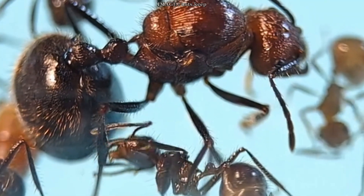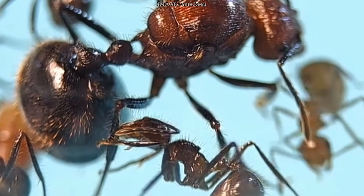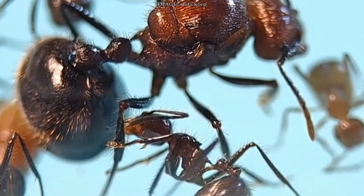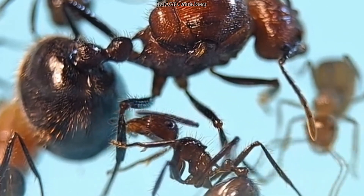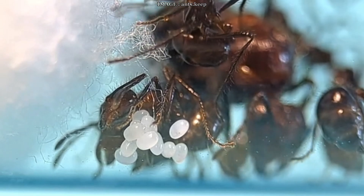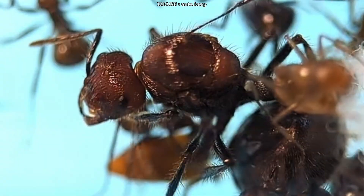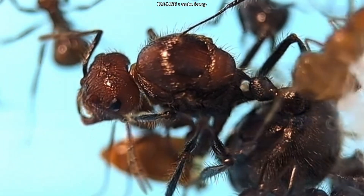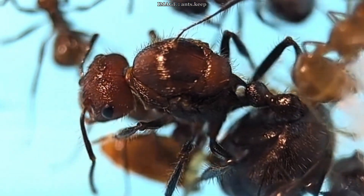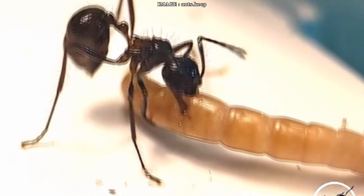Humidity-wise, they like tropical conditions, between 60 and 85 percent. The best setup is to offer a dry tube and a moist one so they can choose based on what they need. Temperature-wise, they're happiest around 26 degrees Celsius, though they can handle a bit more or less — just keep in mind that long-term deviations can affect their lifespan. They don't have a true diapause, but their rhythm slows based on environmental conditions. In captivity, it's good to give them a pause between December and March at about 16 to 20 degrees Celsius. Their development cycle is exogenous and heterodynamic, meaning it adapts to the environment and it's fast — only 40 days from egg to worker.